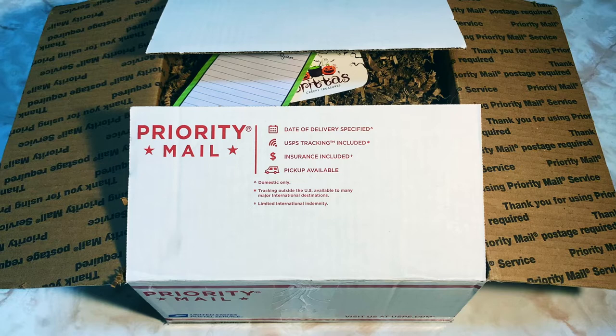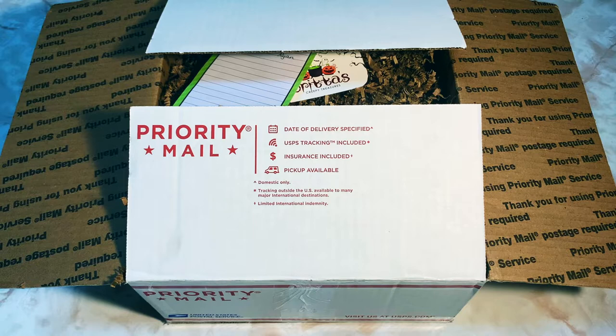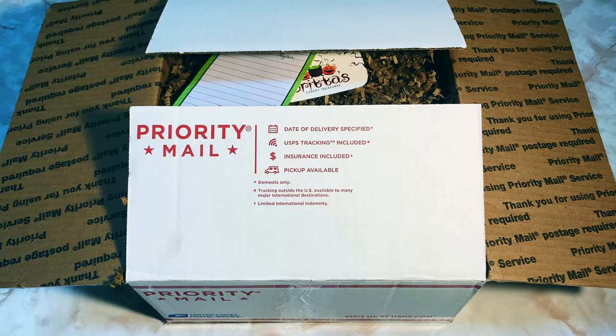Hey there, welcome back to my channel — Jay's Kind of Corner, it's your boy Jay. Today I have a really exciting wax haul from someone I have been dying to get wax from because her whole aesthetic is just Halloween creepy fun times, which is right up my alley. It is Britta's Creepy Treasures. This literally just got delivered around 8:30 or so — I was asleep and heard the box fall on the porch, so here we are.